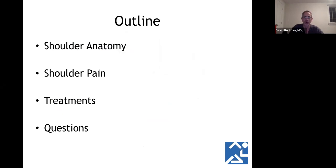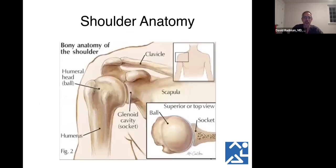Today we're going to talk about shoulder anatomy, go over common causes of shoulder pain, some of the treatments for these common causes, as well as prevention. Then we'll have time for questions toward the end.